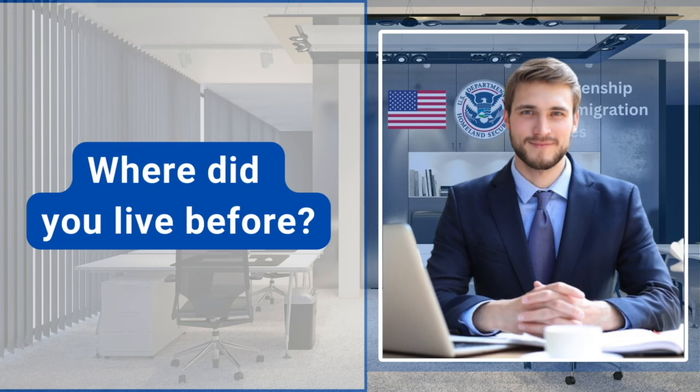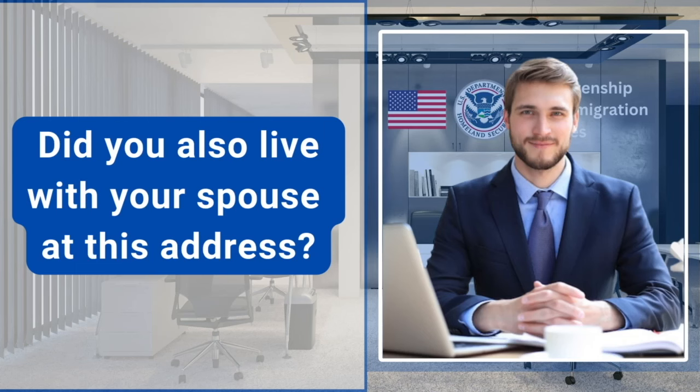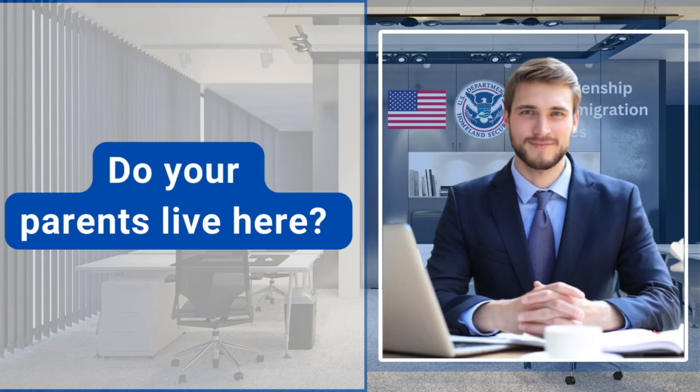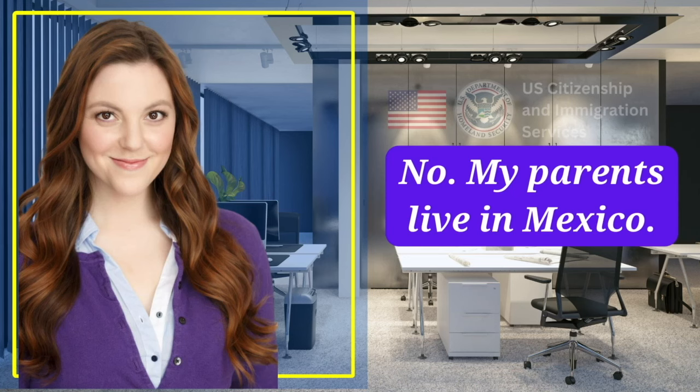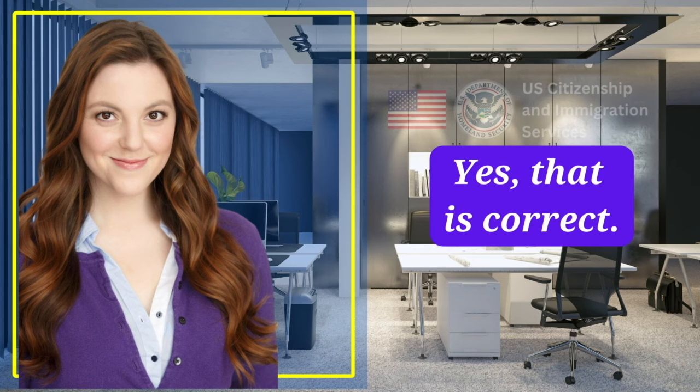Where did you live before? 11459 Newberry Drive, Frisco, Texas 75035. Did you also live with your spouse at this address? Yes officer, I lived at this address also with my spouse. Do your parents live here? No, my parents live in Mexico. Your parents are not US citizens, is that correct? Yes, that is correct.